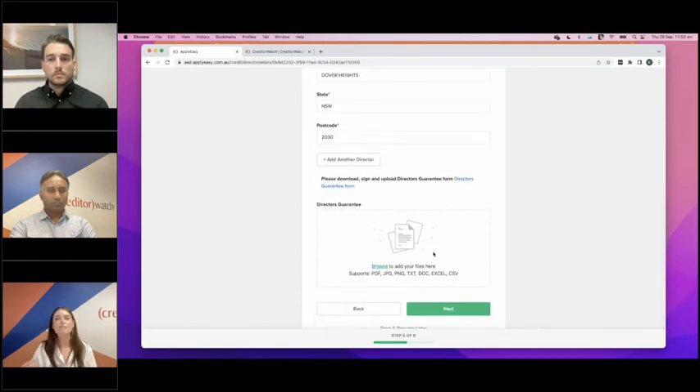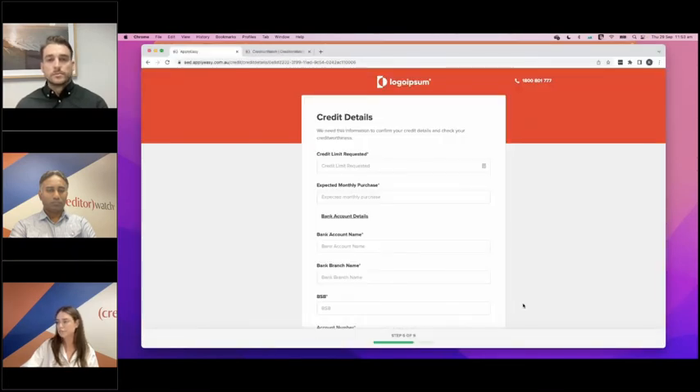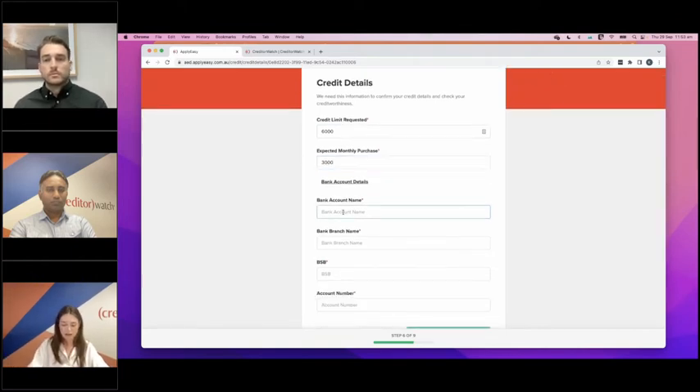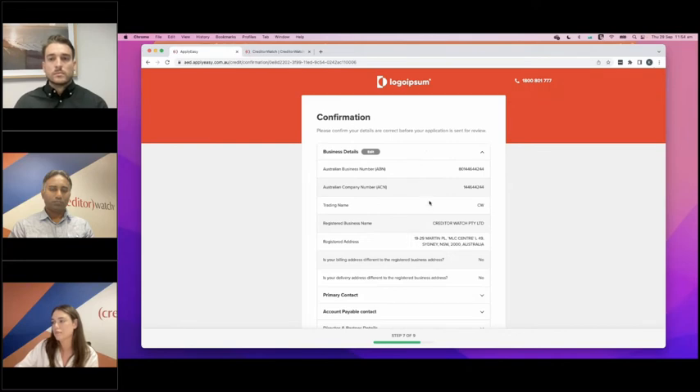If you have any files to collect during the application process, we can have a file upload function in here. If you'd like your customers to sign a guarantee, we can have that in there as a download and upload — they just select the file and it will populate. Next are the credit details — here they enter the amount of credit they're requesting versus their estimated monthly purchases, and then their bank details. These fields don't all have to be mandatory — we can definitely turn those off for you if you just want them to be optional for your customers.